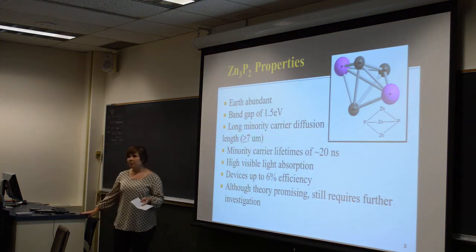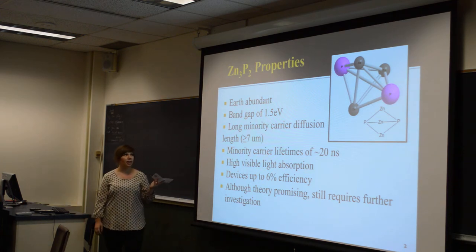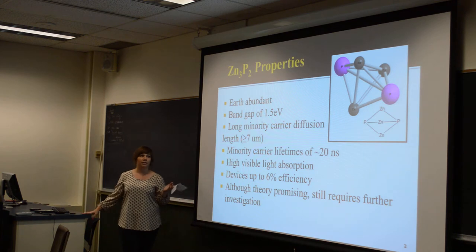Some properties of the material I work with: it's very earth abundant, it has a direct band gap of 1.5 eV, the long carrier diffusion length allows for longer minority carrier lifetimes, it has a high visible light absorption spectra, and there have been magnesium Schottky devices up to 6%.